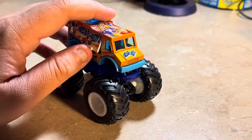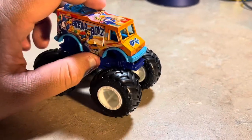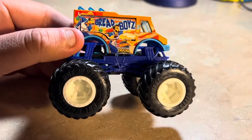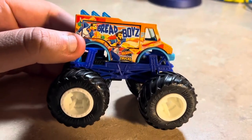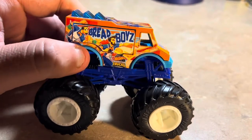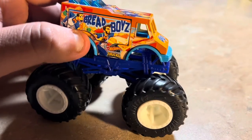Here's Bread Boys out of the box. This thing is kind of hard to get the door open on — it's the food truck casting. It's a bit tricky, but here's Bread Boys and an up-close look.